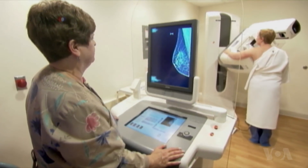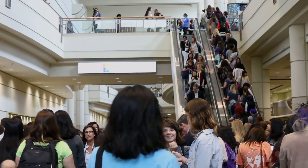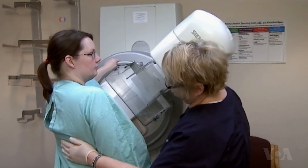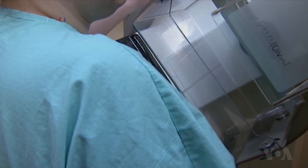Mammograms undoubtedly save lives. The number of deaths from breast cancer has fallen by 30% in the U.S. since mammography was introduced in the 1970s. That's because when cancer is found early, the chances of beating it are greater.